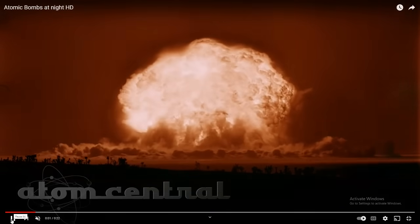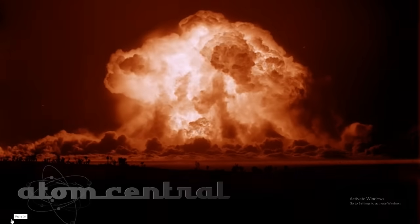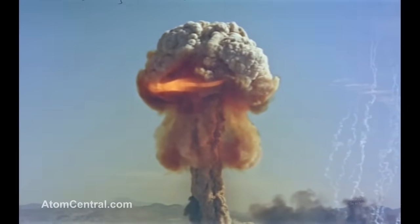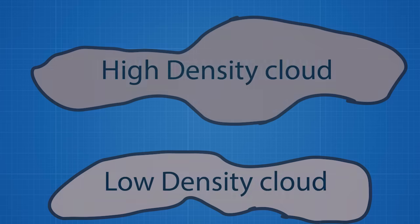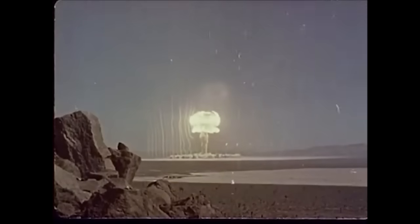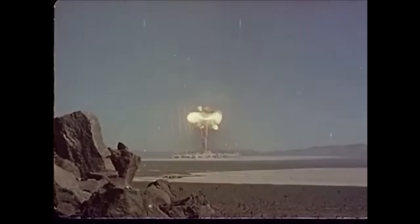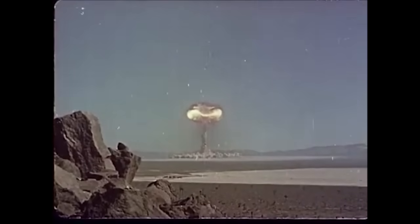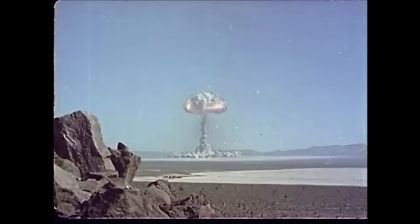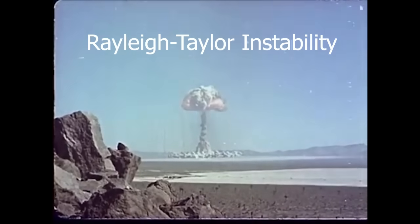After the fireball deforms into hot gases and fiery clouds, the heated mass rises as it's less dense than the air around it, similar to a hot air balloon. However, there are denser gases above the heated gases that are trying to rise. As the heated gases ascend, they cause turbulent mixing with the more dense gases, and pull the denser gases upward with them. This creates the stem of the mushroom cloud, and is known as Rayleigh-Taylor instability.